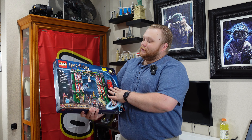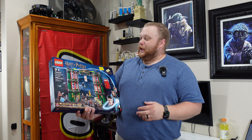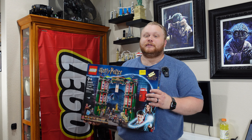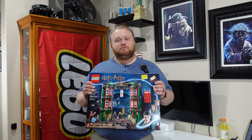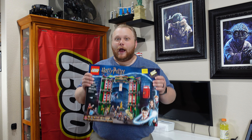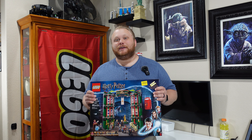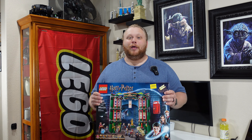This is set number 76403 — the Ministry of Magic, coming in at 990 pieces. Now this Harry Potter set is mostly useless, but why do we have it? Well, the reason is we're going to be turning this into a Rebrickable model.